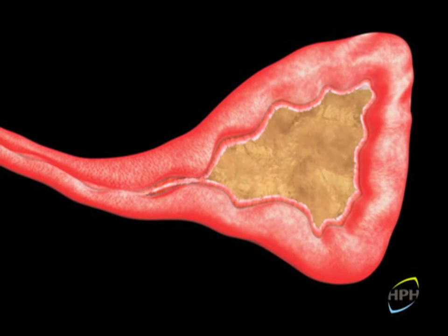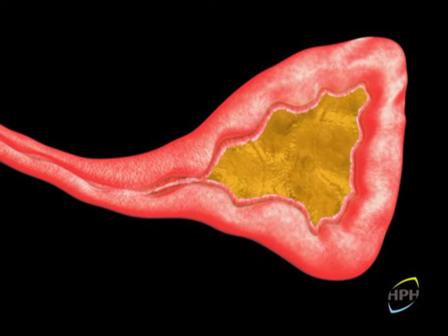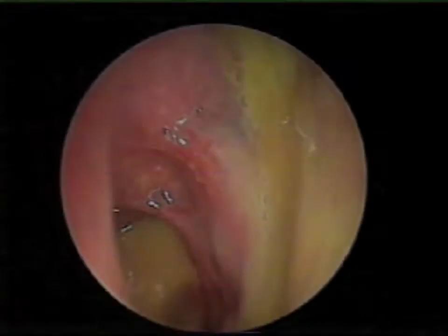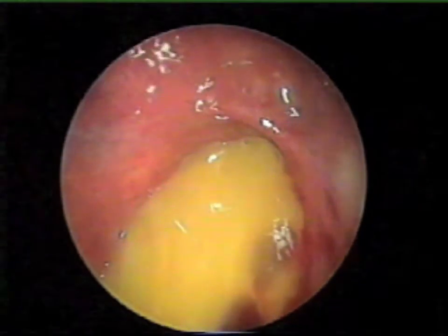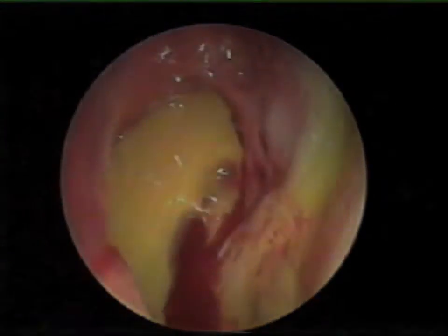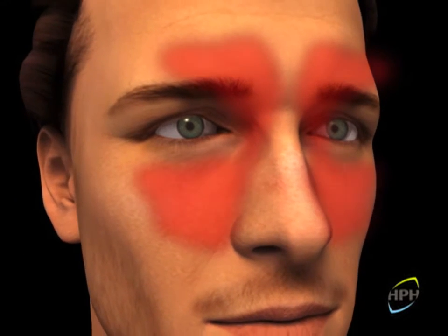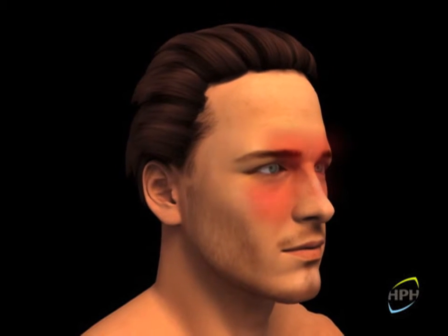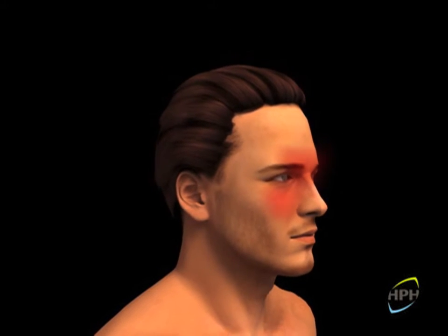The sinus becomes blocked with secretions that in time could become mucopurulent. At this point the patient will suffer from acute rhinosinusitis with symptoms such as nasal obstruction or congestion, anterior or posterior rhinorrhea, with varying degrees of facial pain, headache, or even loss of smell depending on the severity of the rhinosinusitis.